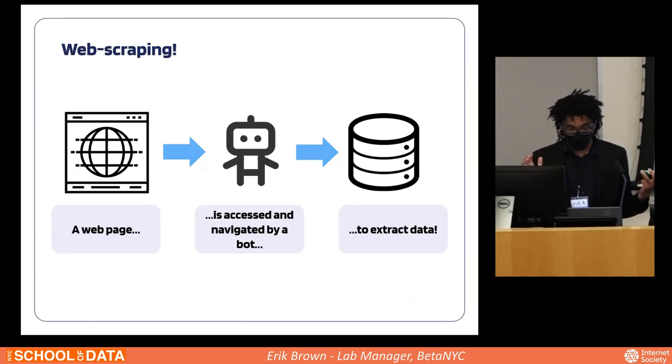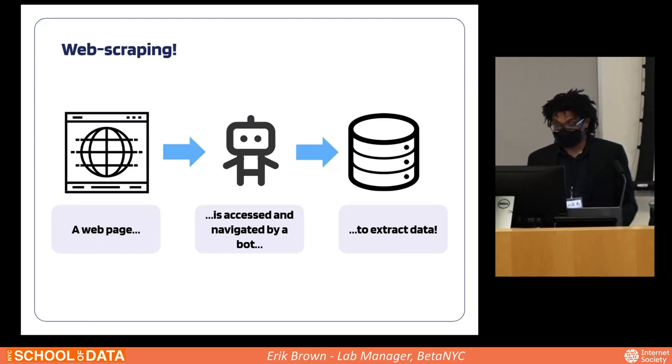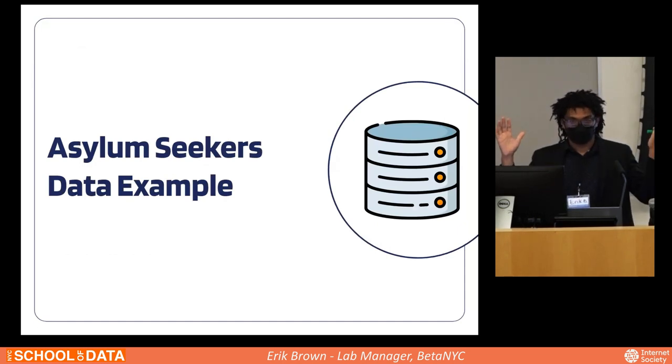Web scraping is a process where an automated script or program navigates a website to access pages and extract data for purposes such as data analysis, market research, real-time data monitoring, or automating tasks that rely on web-based data. To break it down into three simple steps: a web page is accessed and navigated by a bot to then extract data. We're going to walk through an example of web scraping using the asylum seekers data.